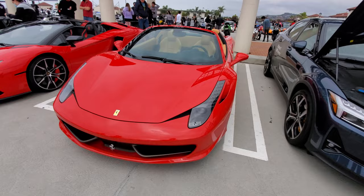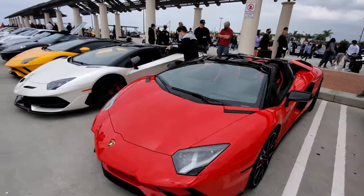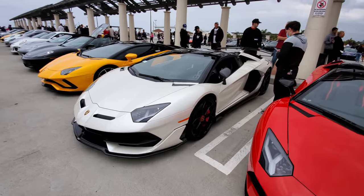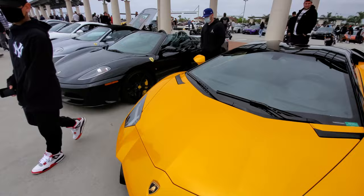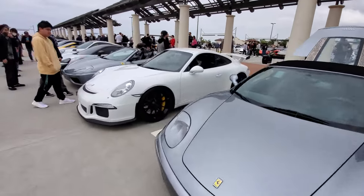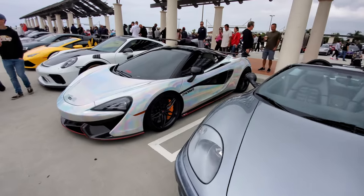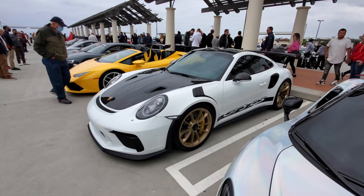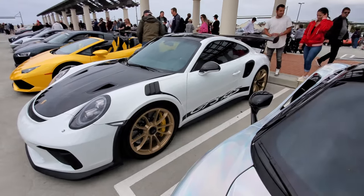A 458 Italia Spider — very nice. Aventador Roadster. Another Aventador Roadster — this is the SVJ, the super hot fast one. Another Aventador Roadster, a regular one. 430, 360, a GT3, another 360 Spyder. A McLaren 600LT. GT3 RS — in case you don't know, you can see it on the side door.